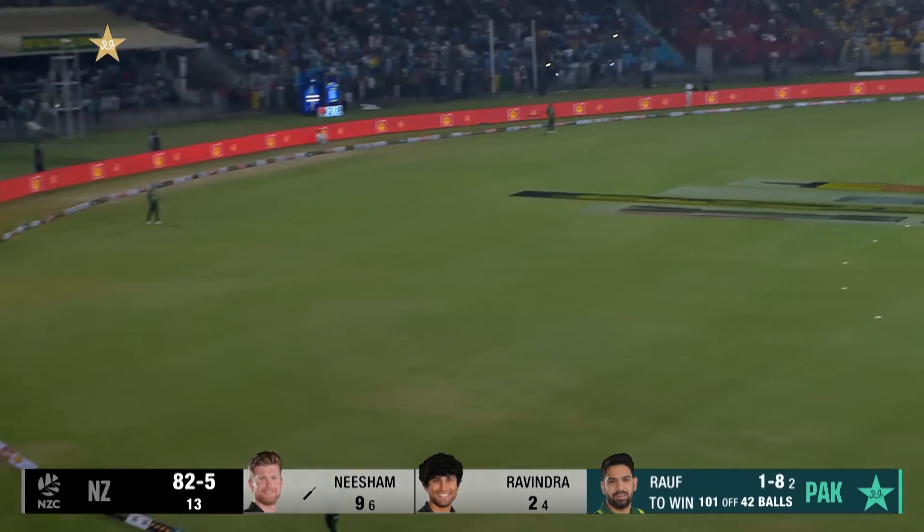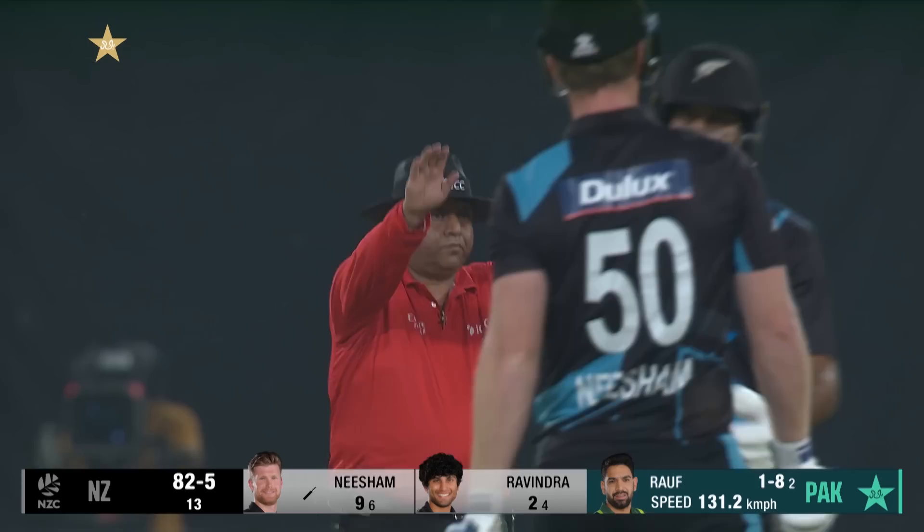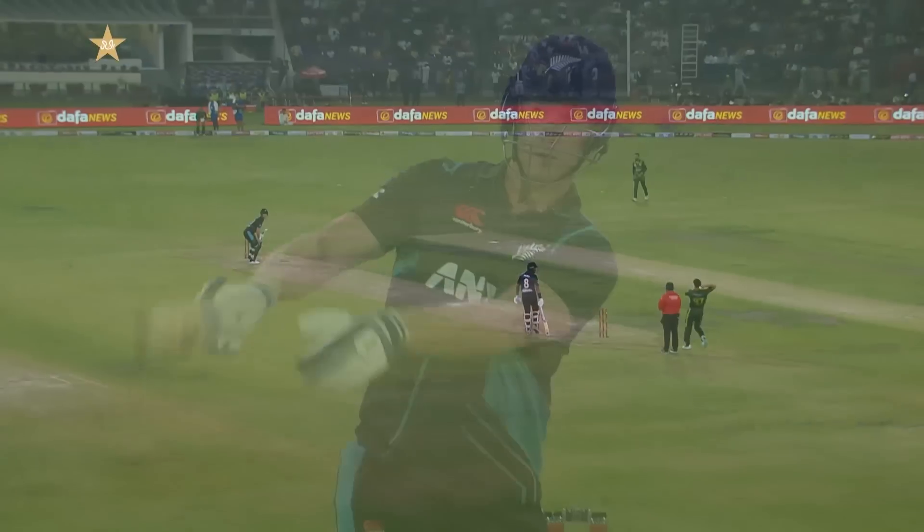He's picked that up, Neesham, and he'll clear that nice and easy over Babar Azam for a maximum — good shot, full delivery. The slow ball, rolling his fingers down the right-hand side of the ball, and Neesham was able to pick it.